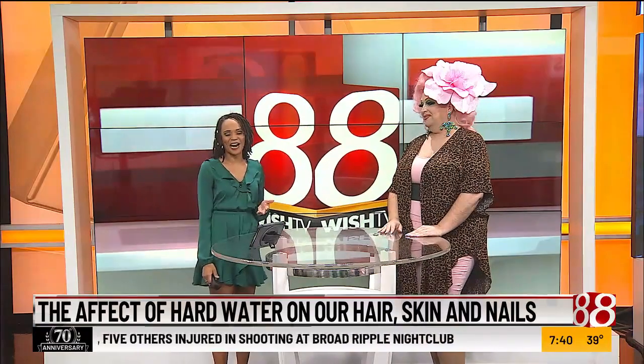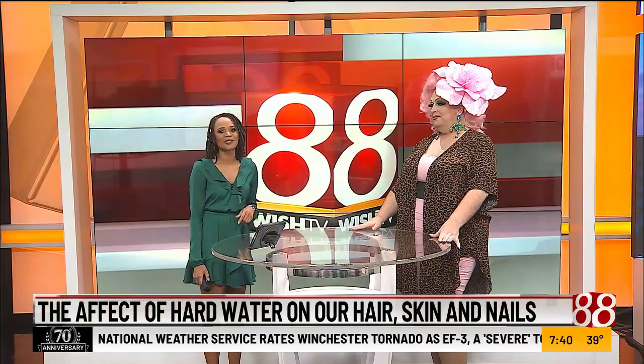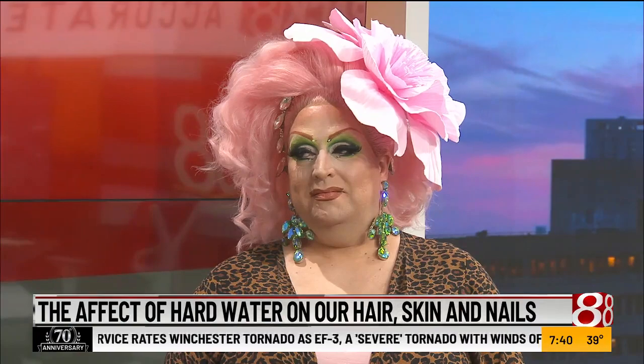When we wash our hands and when we wash our hair, we want to make sure that we are using the right products for our skin and for our body, but we may not think as much about the impact that water can have on our hair. Lola Palooza, beauty and culture educator with Tricoji University, joins us this morning on Daybreak to talk about the effects of hard water.